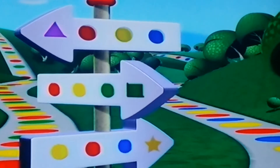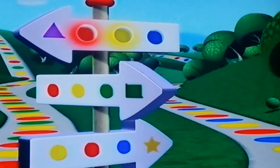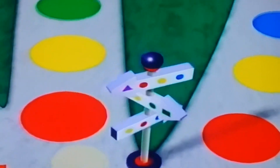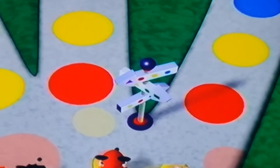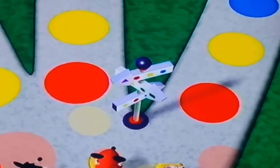Look! Each sign has a color pattern. You're right, Daisy! The color pattern for the tent sign is red, yellow, blue. That means to get to Goofy's tent, we have to follow the path that has the same color pattern as the tent sign. Red, yellow, blue.